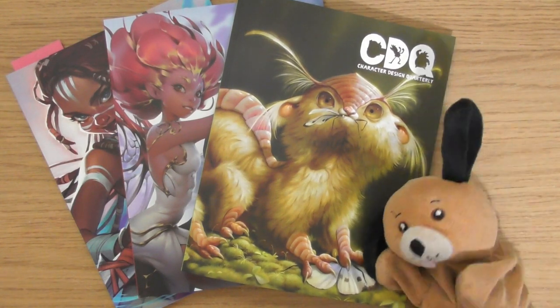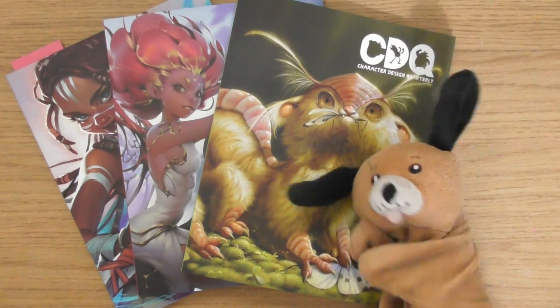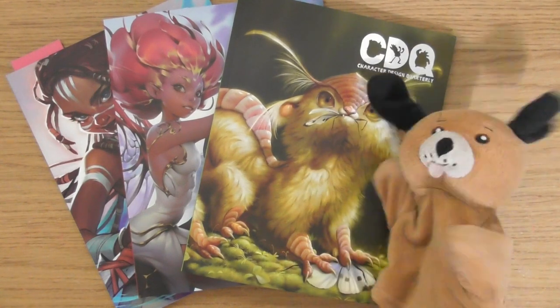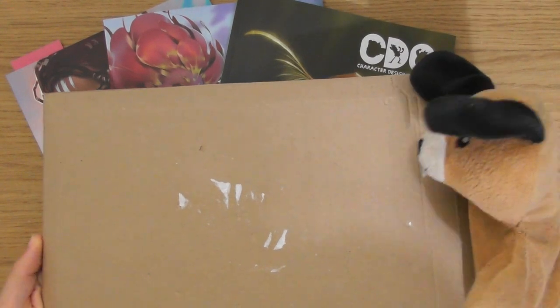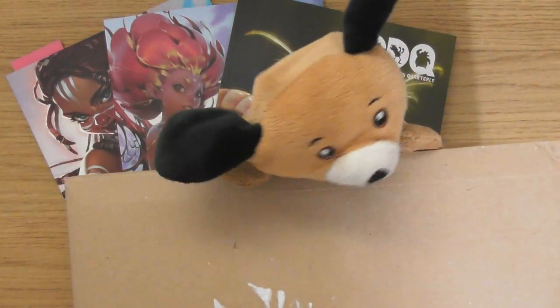Hello, this is Sophie Lawson from sophielawson.com, and this is another quick look video where we quickly look at various art books and magazines. This should hopefully be issue number 22 of the Character Design Quarterly magazine. So let's go and have a look at this one with little Dennis.